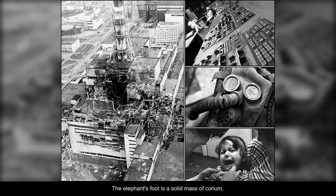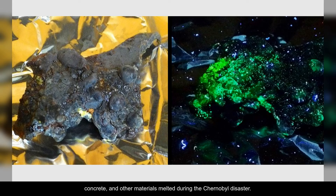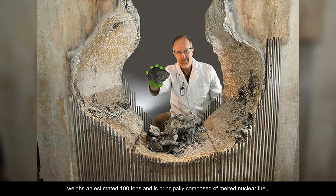The elephant's foot is a solid mass of corium, a highly radioactive and dangerous substance formed from the nuclear fuel, concrete, and other materials melted during the Chernobyl disaster. The mass of corium, also known as fuel-containing mass, weighs an estimated 100 tons and is principally composed of melted nuclear fuel, graphite, sand, and concrete.